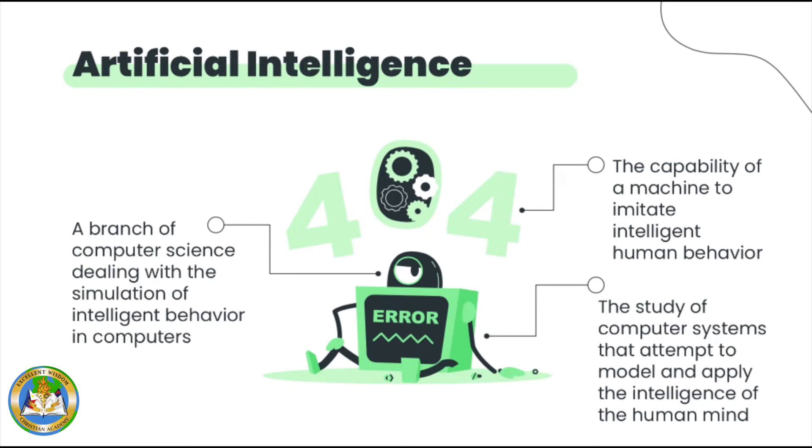Artificial Intelligence is a branch of computer science dealing with the simulation of intelligent behavior in computers. It is also the capability of a machine to imitate intelligent human behavior, and the study of computer systems that attempt to model and apply the intelligence of the human mind.